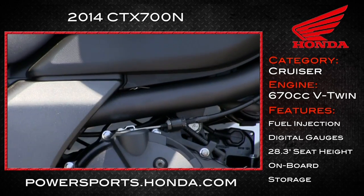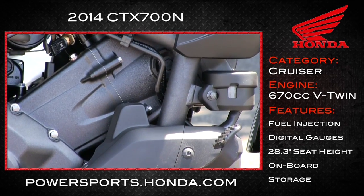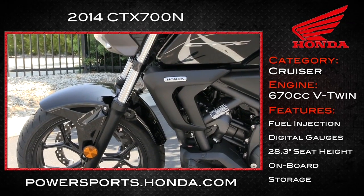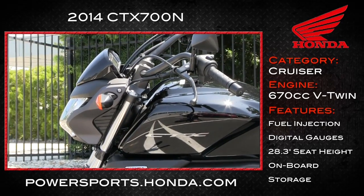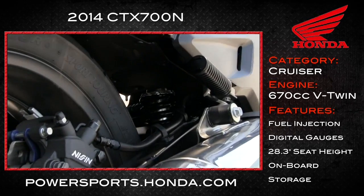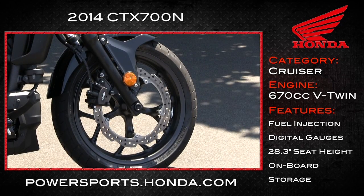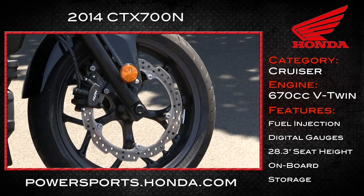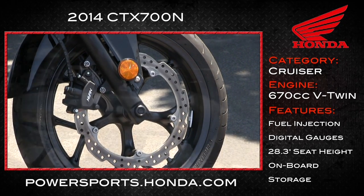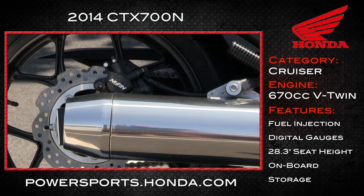Housing that engine is the diamond-shaped steel frame that keeps the center of gravity nice and low. The front suspension comes by way of a 41-millimeter fork with 4.2 inches of travel. The rear is Honda's own Pro-Link single shock, with 4.3 inches of travel. Up front, a single 320-millimeter disc with two-piston calipers handles slowing the CTX down. In the rear, a single 240-millimeter single-piston does the job.